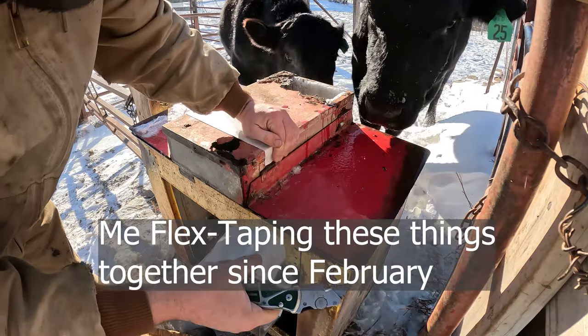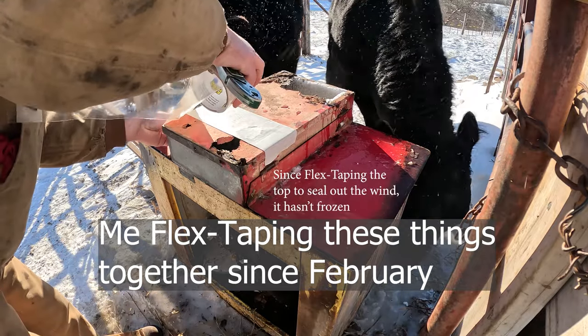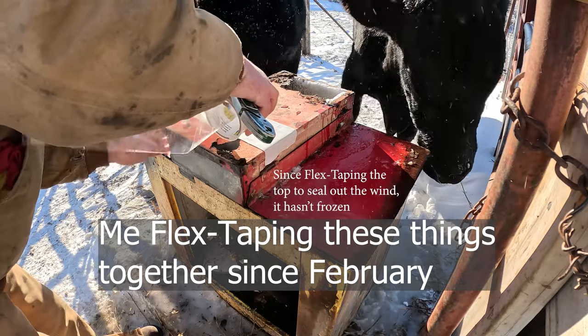Roughly two months ago, dad got new waterers for the pole shed and the barnyard. So today is the day we decided we're going to be changing out the old ones. The one down at the barnyard - last time I asked dad, he said it was on the farm since grandpa bought the place in the 80s, and it looked extremely used then. So my guess is it's probably from the 60s. They've been working this long, but it's time to change them out.